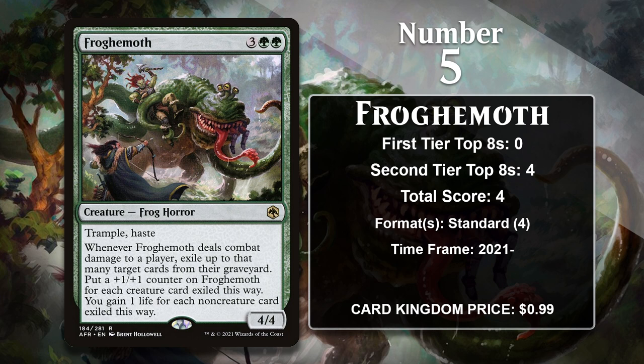At number 5, it is Frog Hemeth — the newest card on the list. This frog horror has a loaded text box. He comes with Trample and Haste, which means it can attack and do damage the turn it comes down in most cases. When it does combat damage to a player, you get to exile cards from an opposing graveyard, and Frog Hemeth will either grow or gain you life depending on what gets exiled. This makes him great at hating on the graveyard while also becoming an increasingly problematic threat — sort of a Standard version of Scavenging Ooze. Frog Hemeth has already had success in Standard, showing up in the sideboard of Mono Green and Gruul Aggro decks. It still has a very long time in Standard and is likely to gain significantly more points before it rotates.